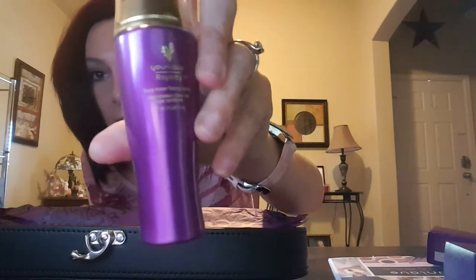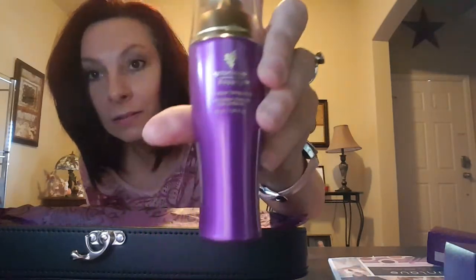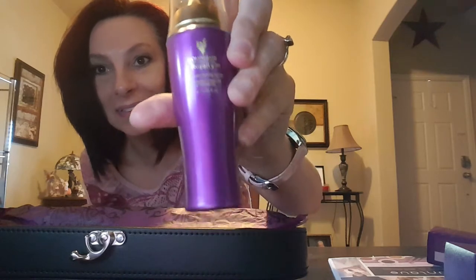This is the Rose Water Toning Spritz. I've watched a lot of videos and this stuff seems to be amazing, and it's also full-size. Can't wait to try this stuff. Oh wow, it smells really nice.